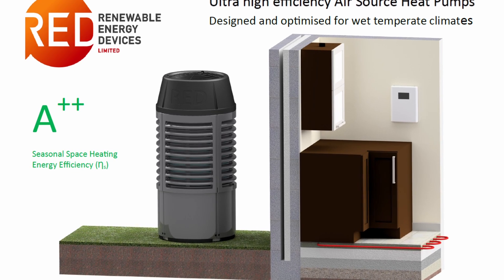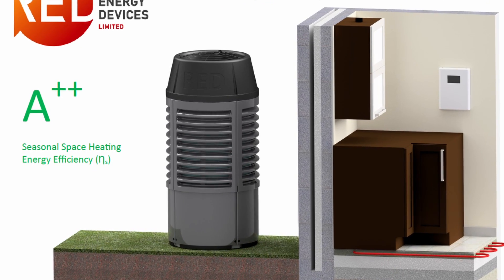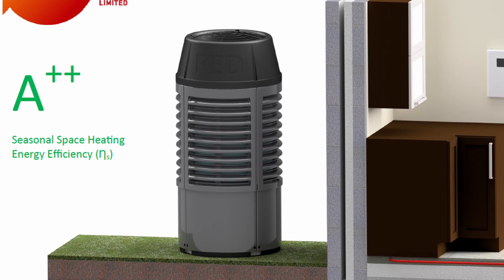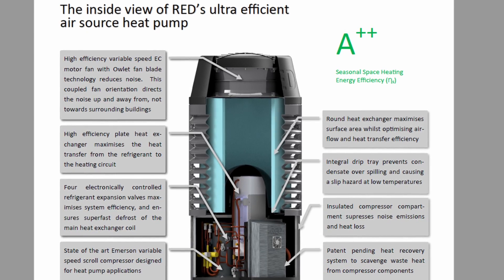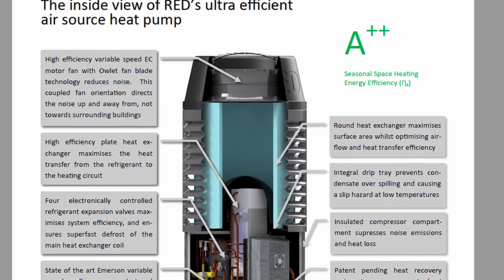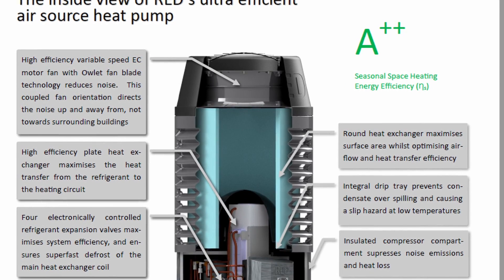Here's a picture of their heat pump design shown on the RED website, and you can see the resemblances to the Octopus design with the top-mounted fan rather than the side-mounted one as you usually see on most heat pump designs. A top-mounted fan takes the air upwards, allowing it to be installed into smaller gaps such as down the side of a house, rather than needing as much venting room, and also potentially reduces the noise a little for neighboring properties.